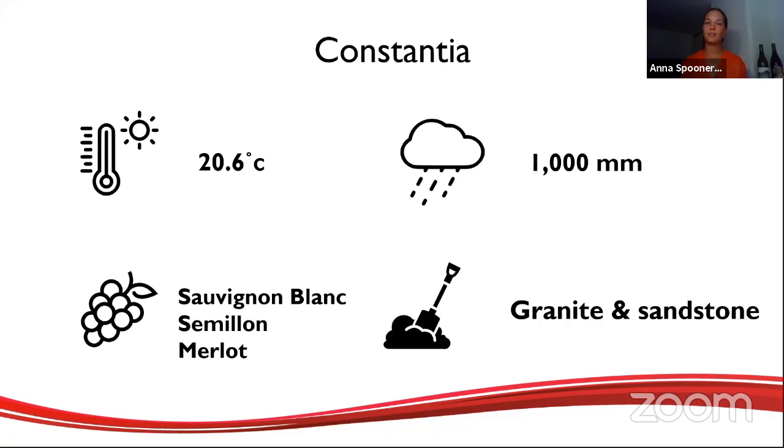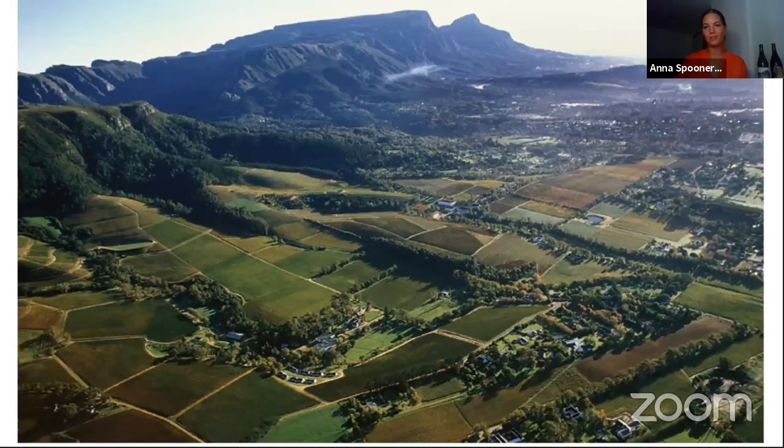Sauvignon Blanc, Semillon and Merlot tend to be the most grown grape varieties, but you can get all sorts here. A lot of people do cooler climate Cabernet, and there are obviously the sweet wines of the Constantia region. Modern winemaking has really focused on Sauvignon Blanc and Semillon. The Constantiaberg mountain acts as a sun shadow — at 900 metres, the sun sets over it, so vineyards like Klein Constantia lose about an hour and a half of direct sunlight each afternoon. They still get daylight and can ripen the grapes, but without that intense direct heat from the sun.